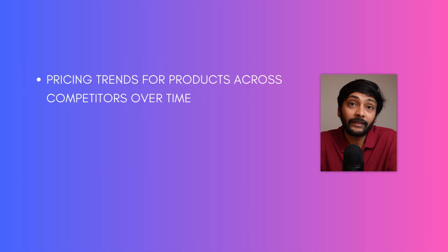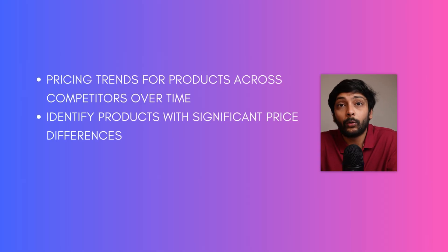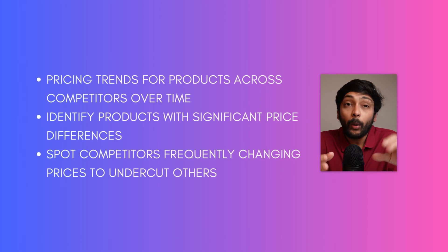Once you have the data, you can answer questions like how competitors are pricing their products, how the price is changing over a period of time, and find the products which have huge price variation. Try to find the competitor which actually sets prices to remain competitive. You can also use advanced techniques like setting up a price prediction algorithm to predict the prices of competitors, which will actually help your client price their products and remain competitive.